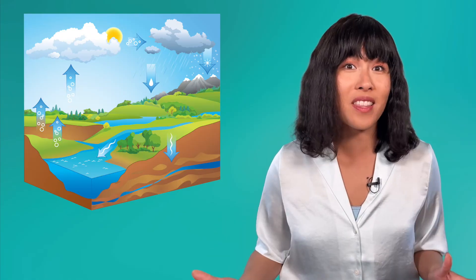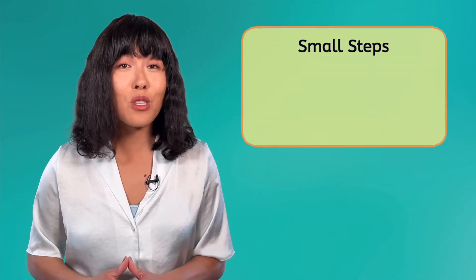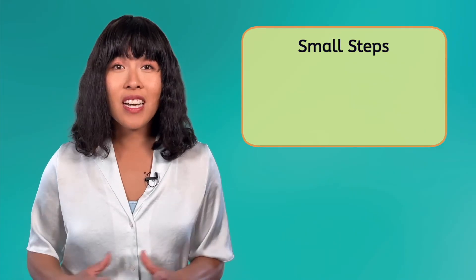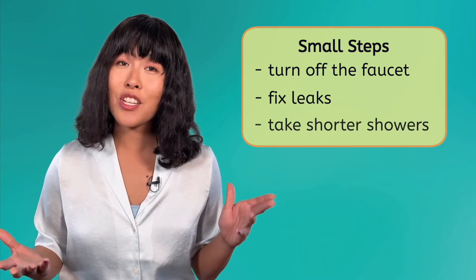Nearly everything in our lives uses freshwater in some way. Fortunately, the water cycle helps replenish our sources. It's important to use our water wisely to ensure there's enough for everyone and everything that needs it, while we wait for natural sources to refill. The whole process takes time. Some small steps we can make today for a more sustainable future could include turning off the faucet, fixing leaks, and taking shorter showers.